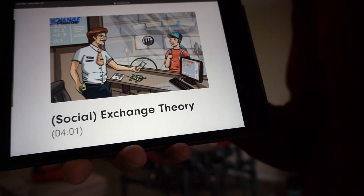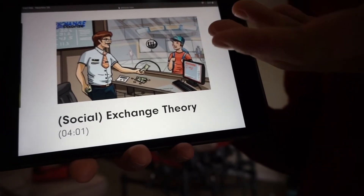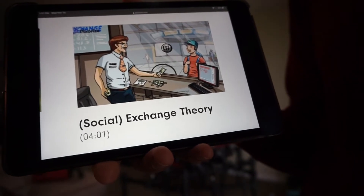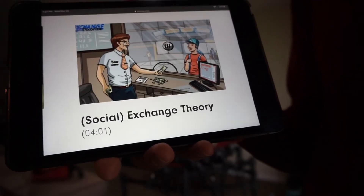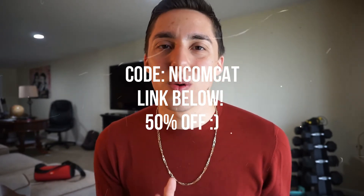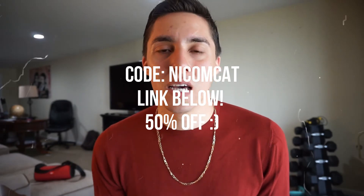They have all the personality theories, the emotions, status and social stratification — basically all the psych/soc theories you need to learn for the MCAT, and each one comes with a video. For example, the exchange theory video is only four minutes long but it has all the key components, and each part represents something very important to the concept — I promise you'll never forget it. Pixerize gives you four hours worth of videos. If you use my code NICOMCAT, you'll get 50% off, making it only a $45 investment.